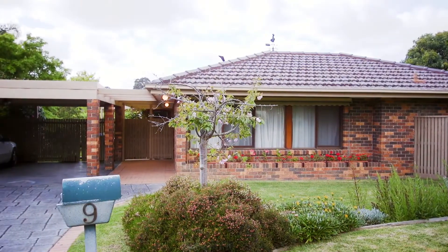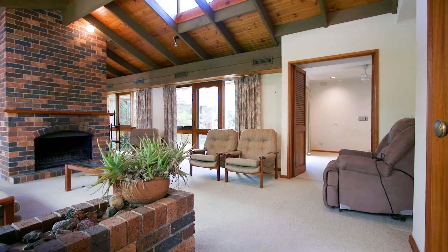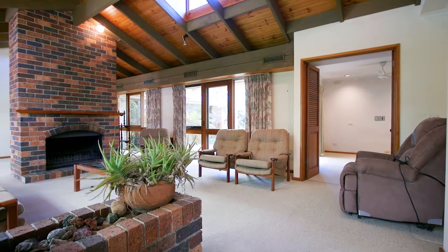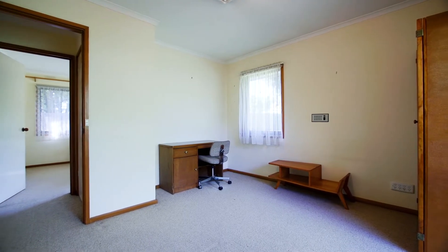From the moment you enter Nine Grange Terrace you'll notice the immense amount of brickwork and timber work, open plan living and lots of natural light and windows. There's an open fireplace, a formal lounge and a formal dining room, and there's a study at the front entrance.